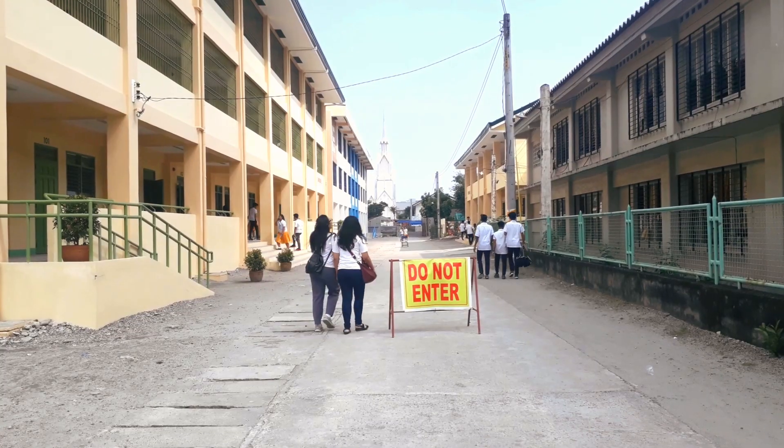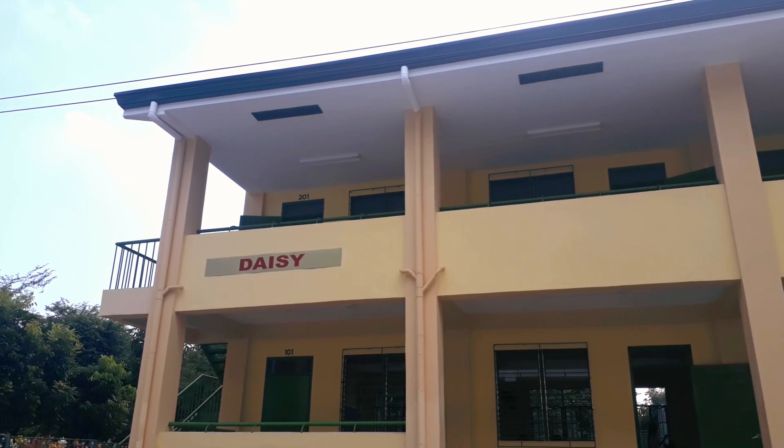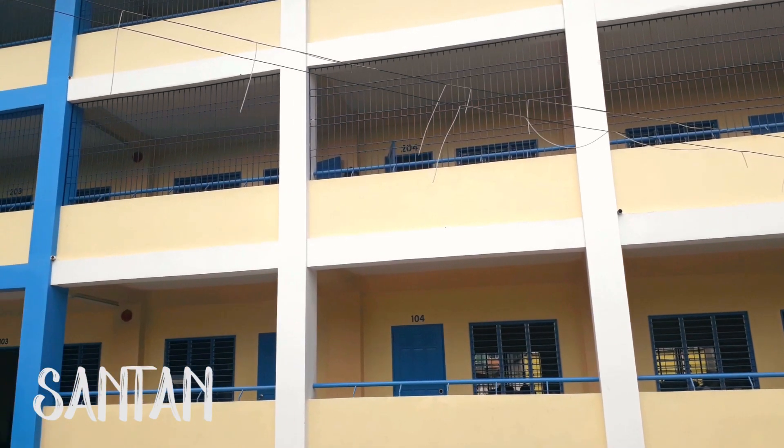Let me tell you a fun fact next. The buildings of PHS are named after various flowers such as the orchids, daisy, santan, and many more.